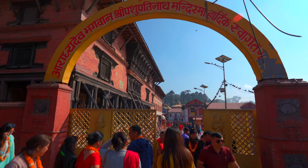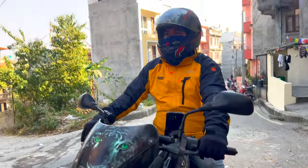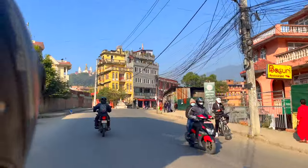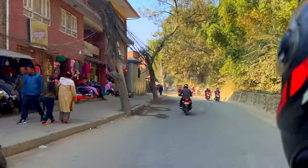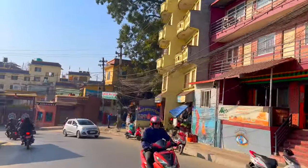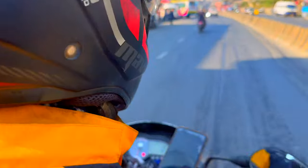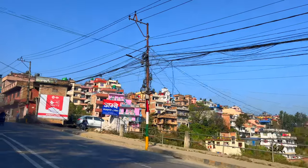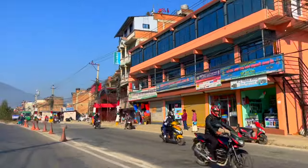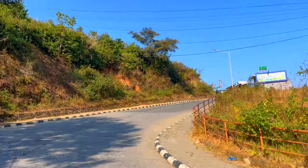Pashupatinath Temple is not just a place for worship — it's a hub of cultural and spiritual activities. I am waiting for my two-wheeler taxi to take me to Chandragiri Hills. This is the first time ever in my life I've been on a two-wheeler taxi. My chauffeur is sort of freaking me out by playing on his cell phone while riding the motorcycle. Luckily, I arrived safely at the base station.